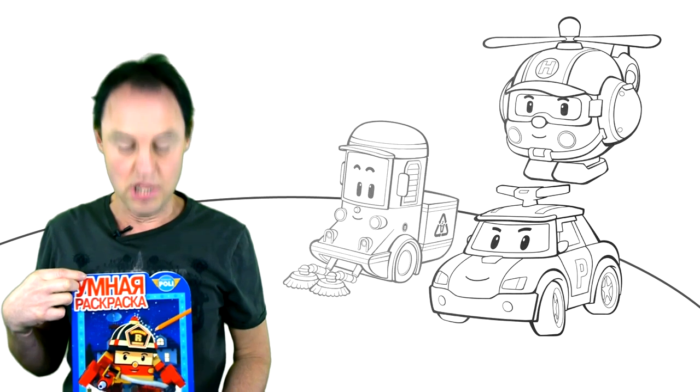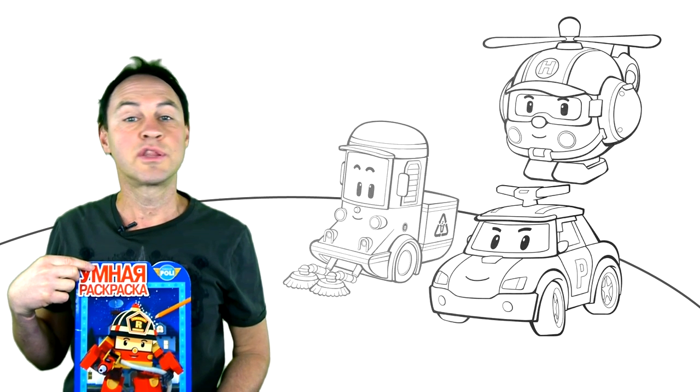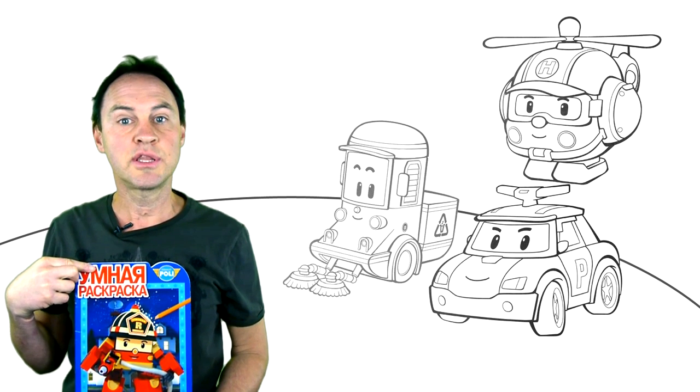Hello everyone. Look at this big red fire engine truck. We're so excited here at Ploot Channel to tell you about this colouring book. Shall we have a look inside?